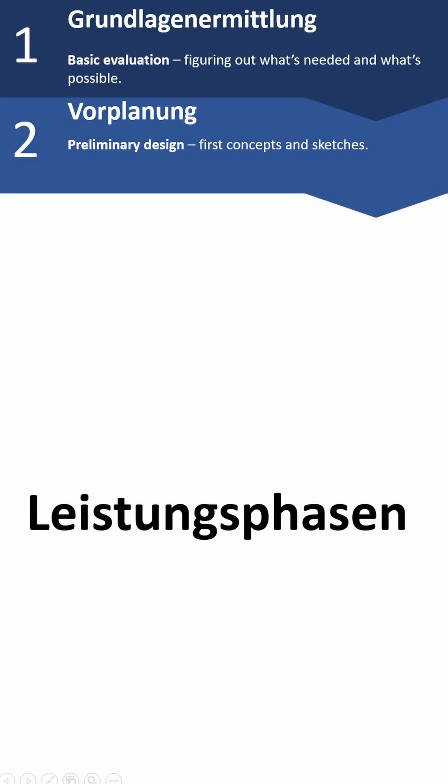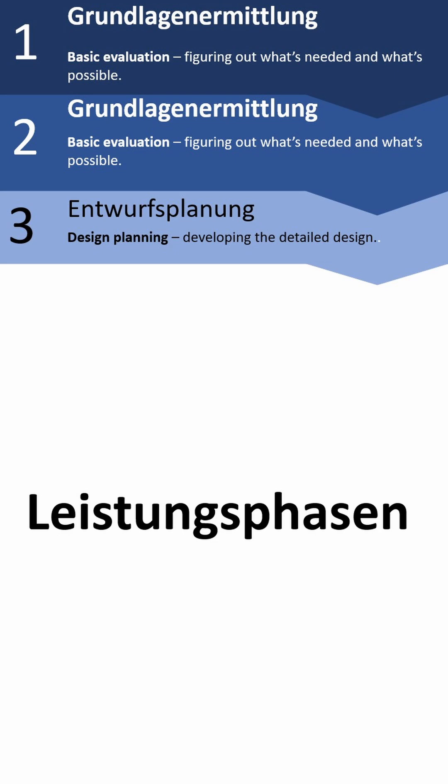The second phase is Vorplanung — the preliminary design, covering the first concept and sketches. The third phase is Entwurfsplanung, which enters into developing the details of the design. The fourth phase is Genehmigungsplanung, which is the approval planning.